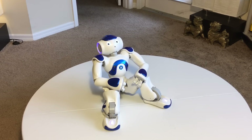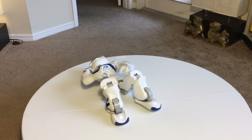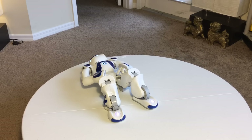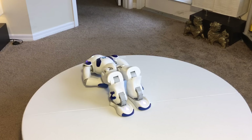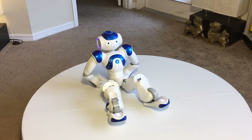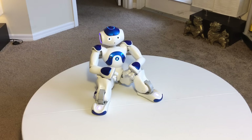This particular robot is considered a developer robot at this point. When he was first released, he was approximately about $20,000. I'm trying to do a demonstration here, Nao, and you're being very disruptive.